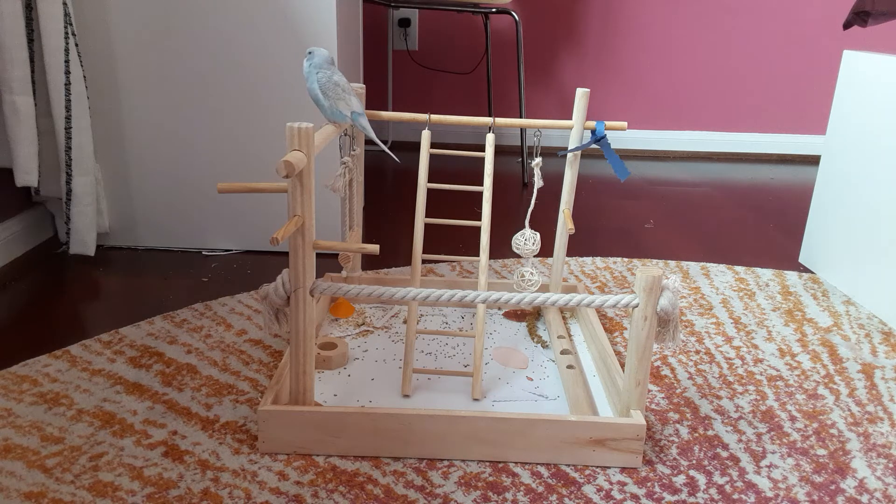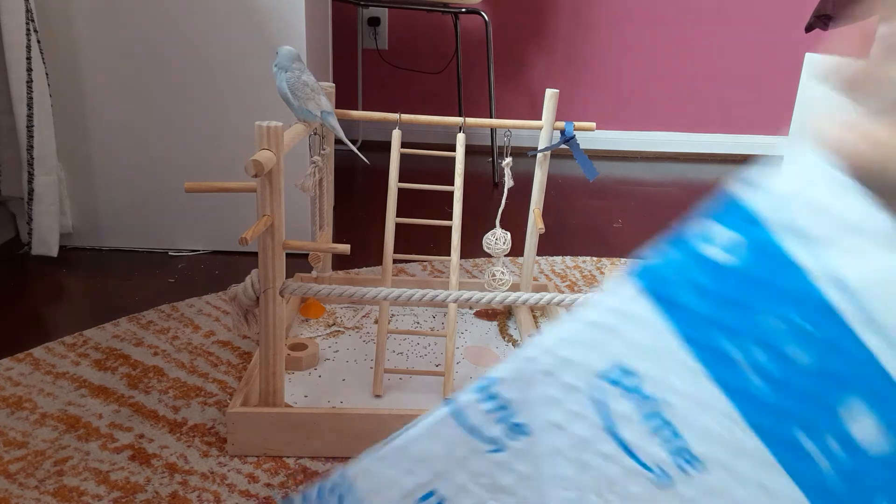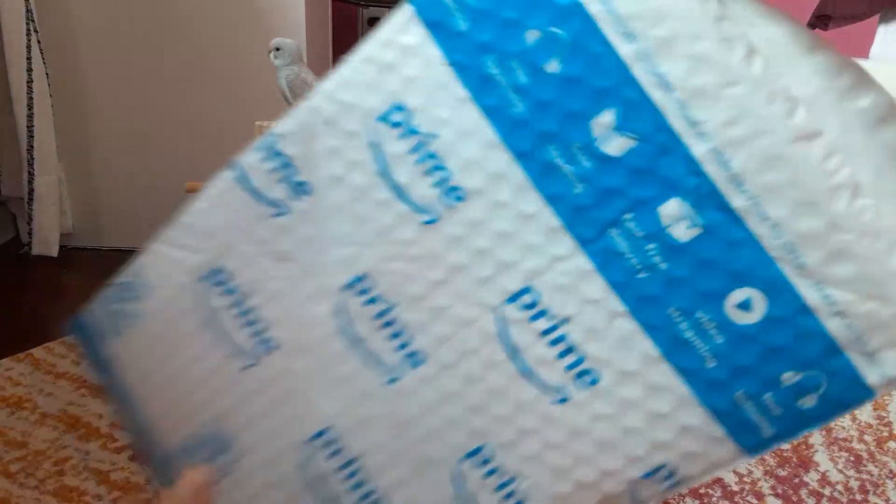Budgies are the bigger ones. They are a bit bigger, a bit poofier, and parakeets are the ones that I have. They're a bit smaller. So let's get to opening this package.